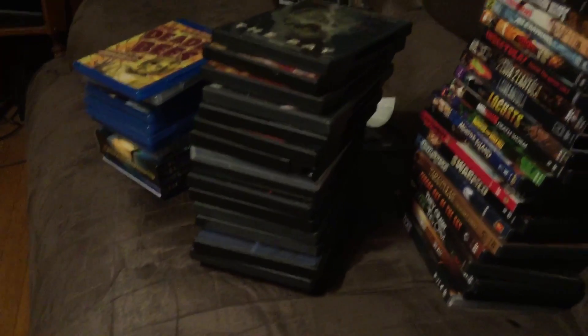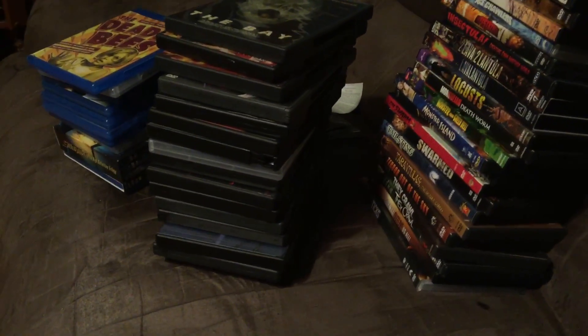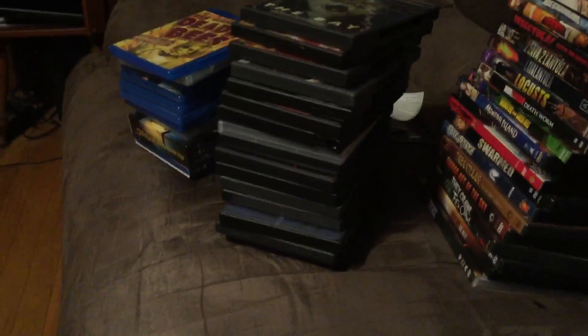I didn't put them in alphabetical order because it will take me forever to put them back. So I did it by wall. What I'm going to do is go through it in piecemeal — by a certain wall. We'll do the small wall first and we'll do the killer bug movies.